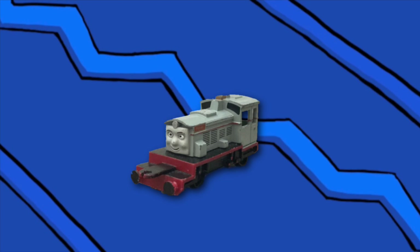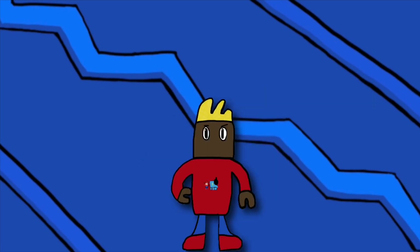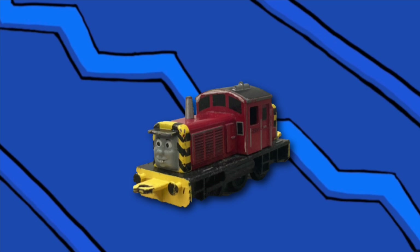Next we have Frank. Frank is very accurate with his height, proportions, and length. His face is kind of weird but I really do like him. It was nice that he has a black running board — not like he wouldn't, but I just think it looks nice.